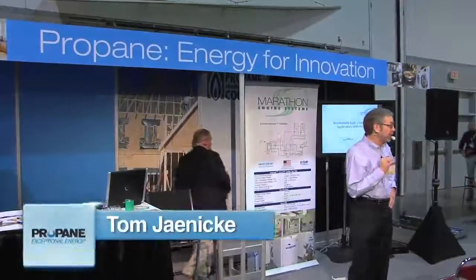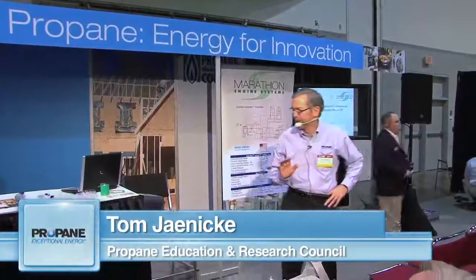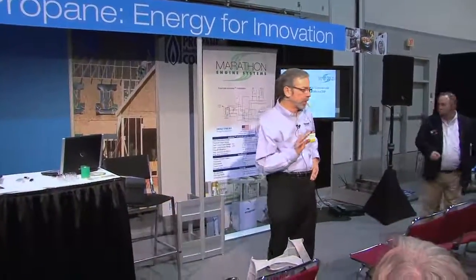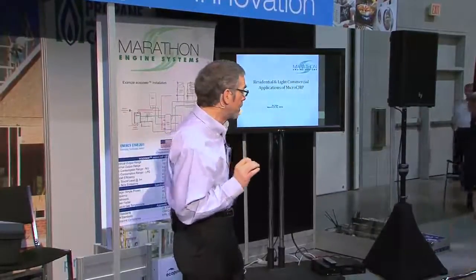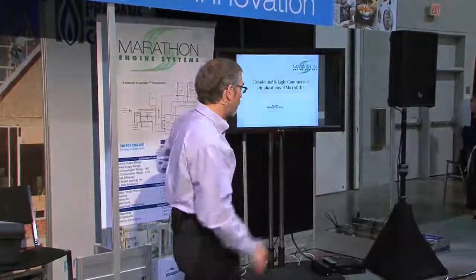I'm Tom Janicki, with the Propane Education and Research Council. You may have been here before, so I'm going to cut my introduction short. I'll be talking a little bit about propane at the end if you need any information on that. Michael's going to be talking about a relatively new, certainly high-technology product for propane — to provide heat and power for your home. Michael, without further ado.